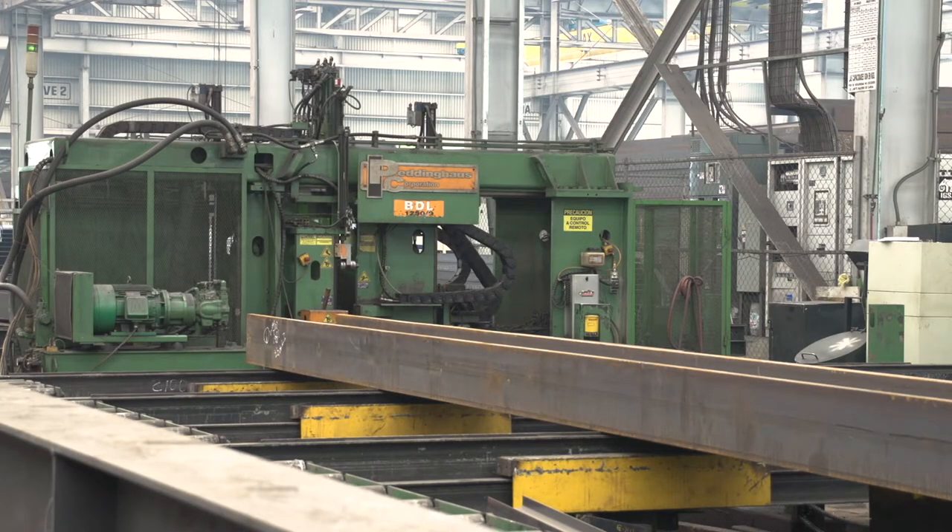In 1991, we were looking to be the first company in Mexico to have CNC machines. We wanted to produce more, more accurate, with more quality.